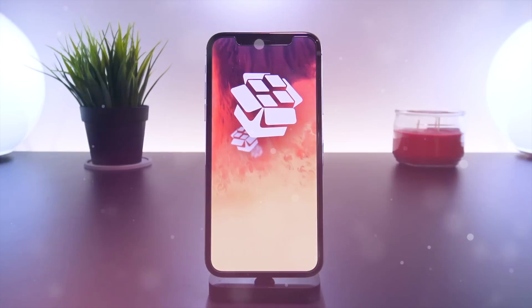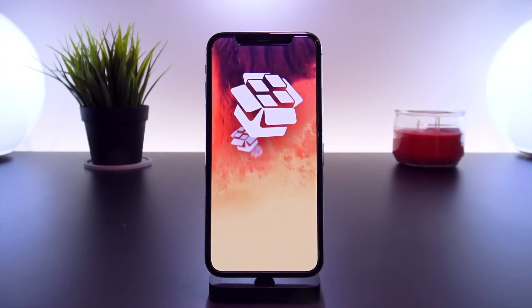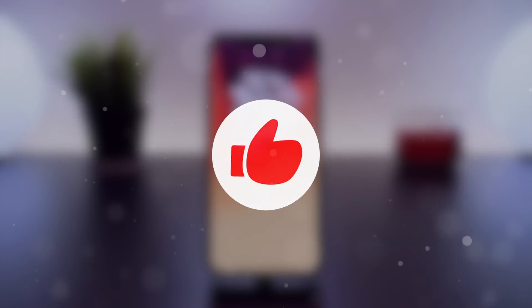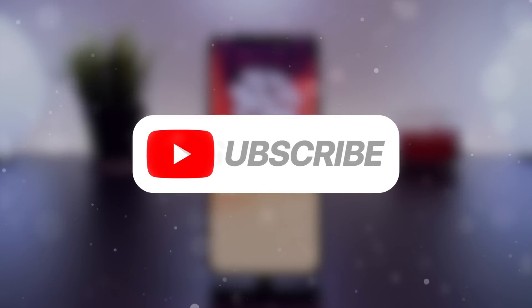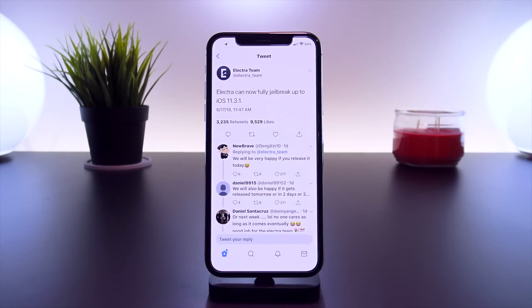We are so close to a public iOS 11.3.1 jailbreak utility release. The anticipation is real and justified at this point. Before we start, be sure to give this video a thumbs up, hit that subscribe button, and ding that notification bell to be updated on future coverage pertaining to this jailbreak.